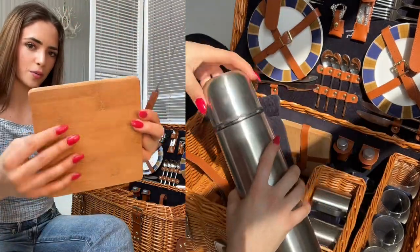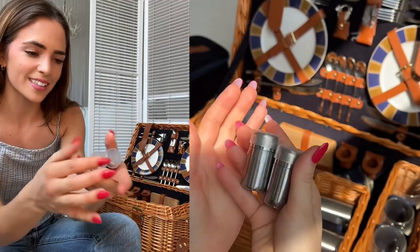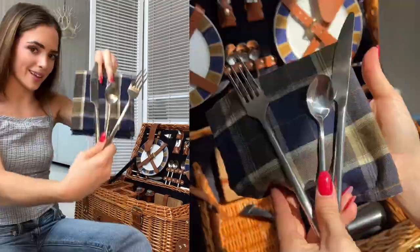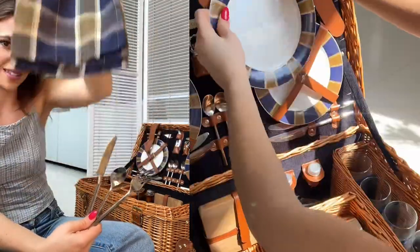There's a miniature wood cutting board with a knife, the cutest little salt and pepper shakers that I still need to fill up, and a silverware and dish set for four people with these adorable little napkins that match the plate.